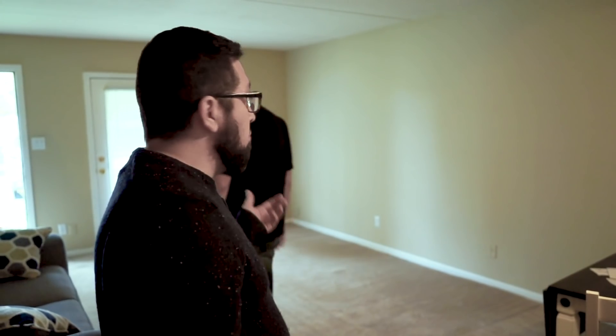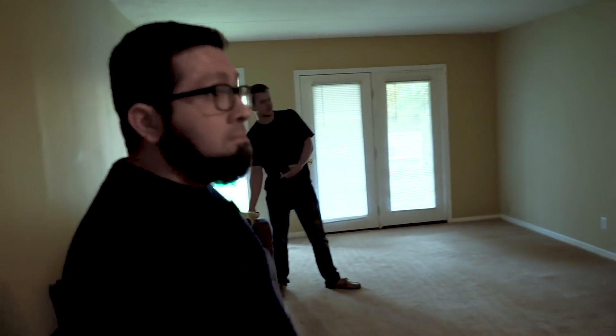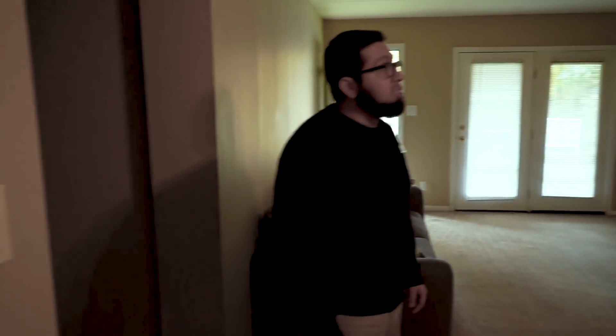We're going to do small updates like changing this fan and some hardware on the door. We have our white plates on here already, so this apartment has been partially turned by us already, which makes it a little easier. What's the craziest thing you've seen in an apartment turn?